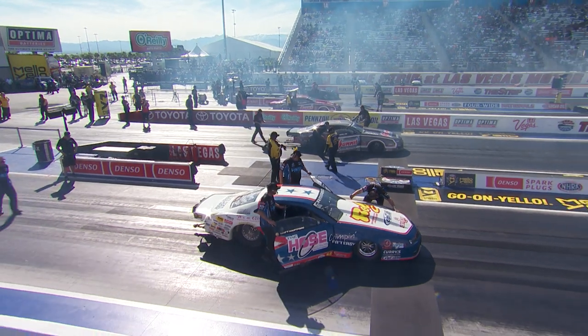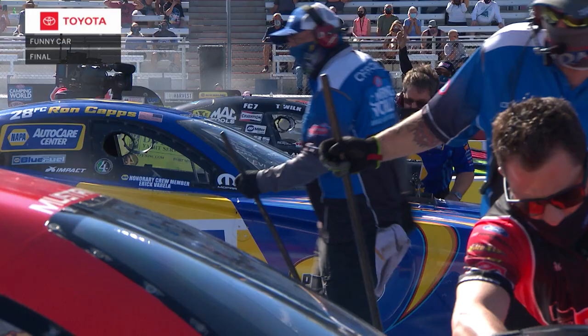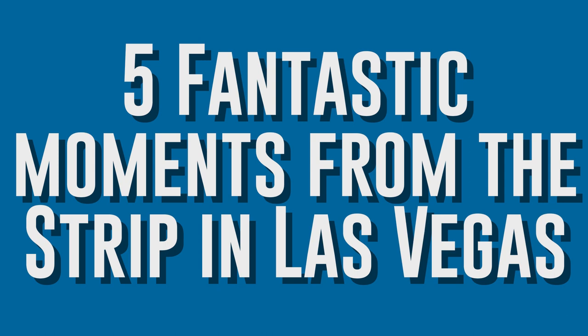The strip at Las Vegas Motor Speedway is one of the biggest, baddest, and best drag strips on the planet, and the NHRA's been going there for years. Since 2018, the action's been four-wide, and before that, the two-wide action was also hot and heavy. Here's five fantastic moments from NHRA Vegas in the spring.